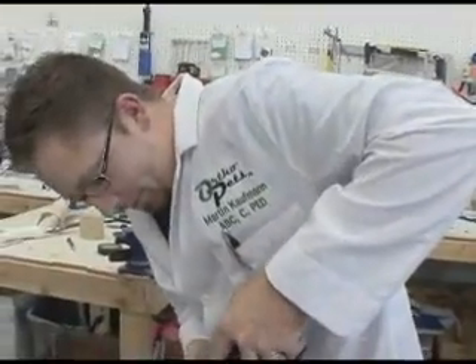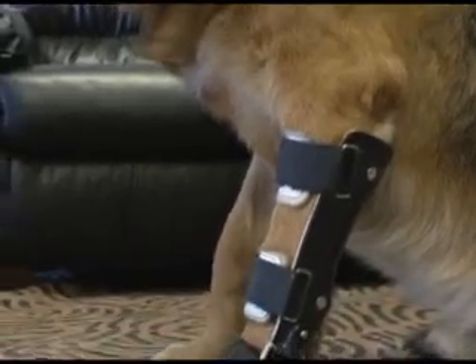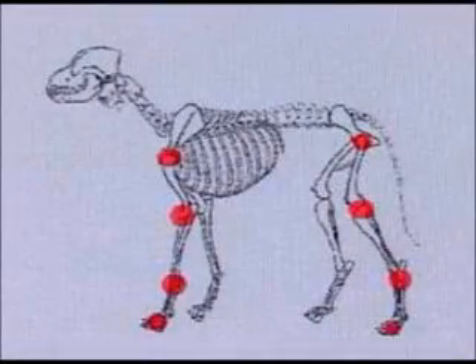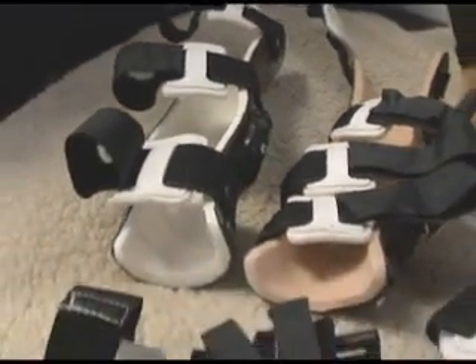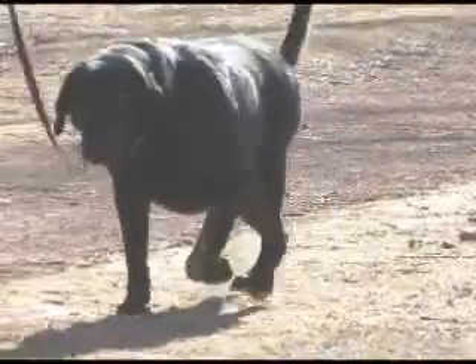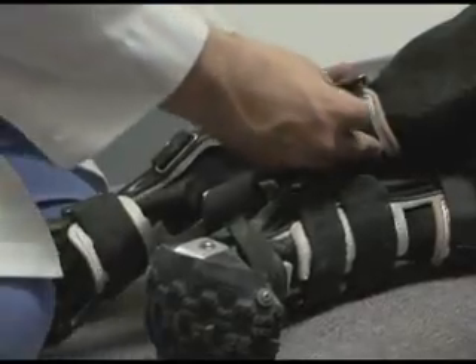But there's good news. Working with the veterinarian, orthotics specialist Martin Kaufman was able to help. Orthotics is the science of using braces to support limbs and joints. These custom designed braces are created from a cast of the injured limb. In Otis' case, with one brace to protect the post-operative leg while it healed, and another to support the opposite leg, Otis was able to get up and start walking again.